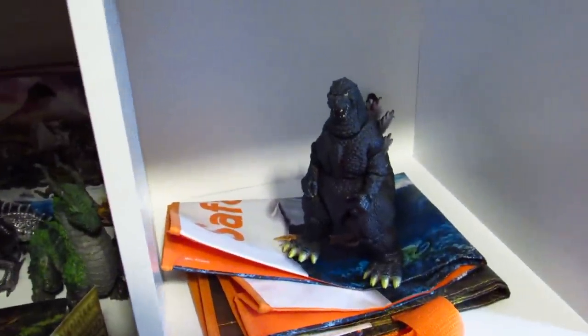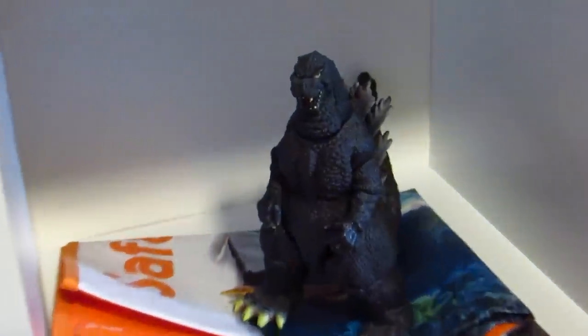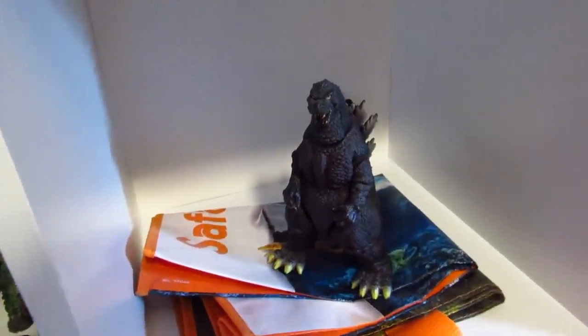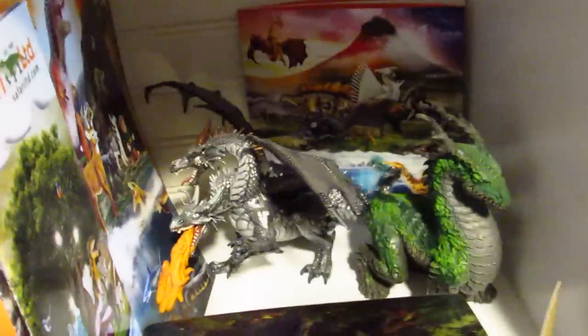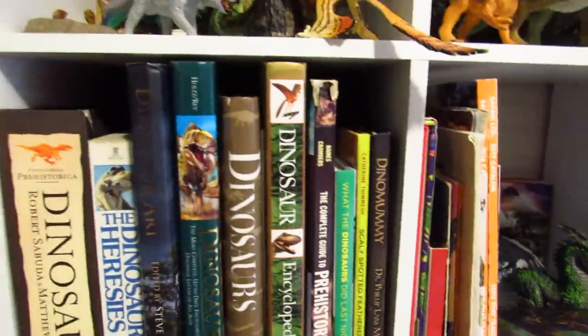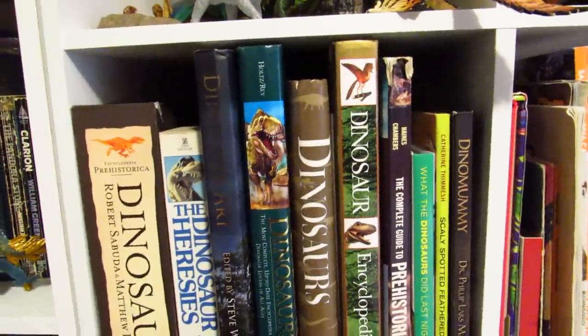We have Godzilla — I have no idea what movie this figure is in correlation with, it's just like early 2000s, I think 2001 is the date on it. I don't really follow kaiju or Godzilla movies at all, but I have this. Papo Silver Dragon, Safari Jungle Dragon, various catalogs — this is most of my actual dinosaur-related reading.